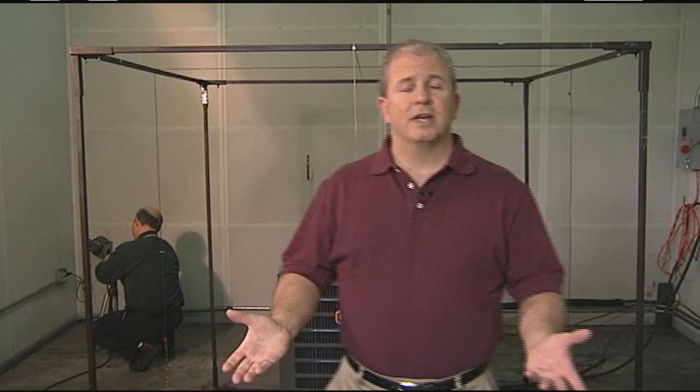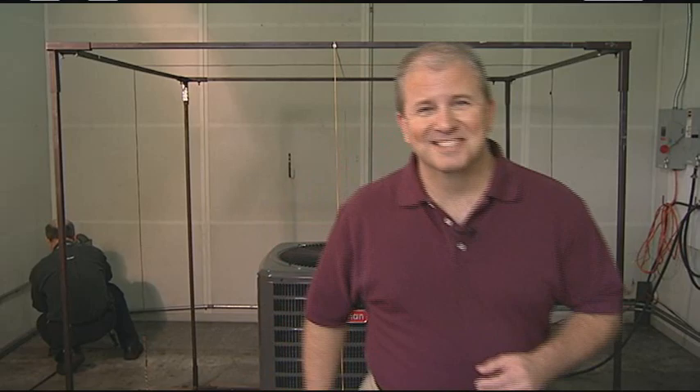Looks like things are going great here at Design, Engineering, and Testing. Let's head over to the Quality Reliability Lab.